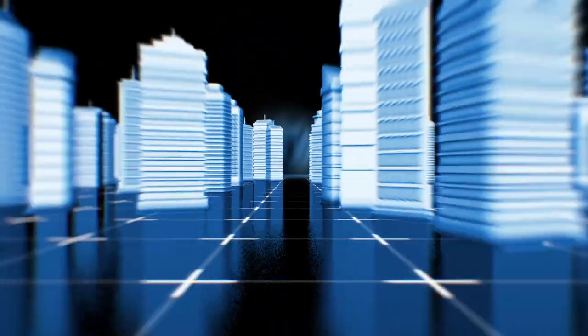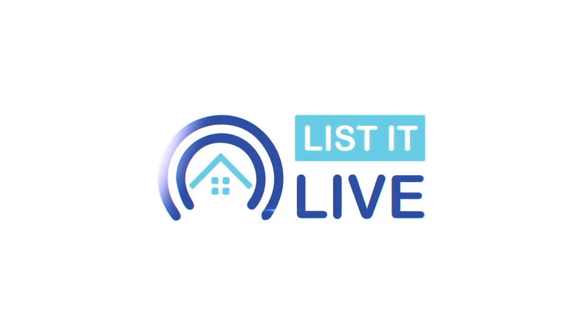Welcome to List It Live, where we give you a guided tour of San Diego's hottest homes for sale. I'm joined today with Maxwell Ventura in studio. How are you? I'm great, thanks for having me.